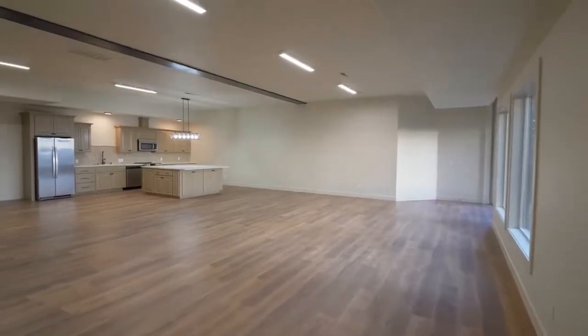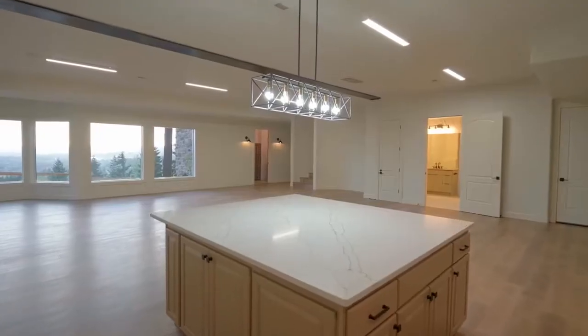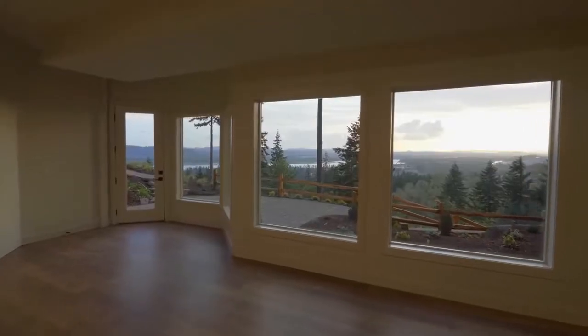The lower level space with a full kitchen, bedroom, and full bath would make a great rental, Airbnb, or guest suite with a private entrance.